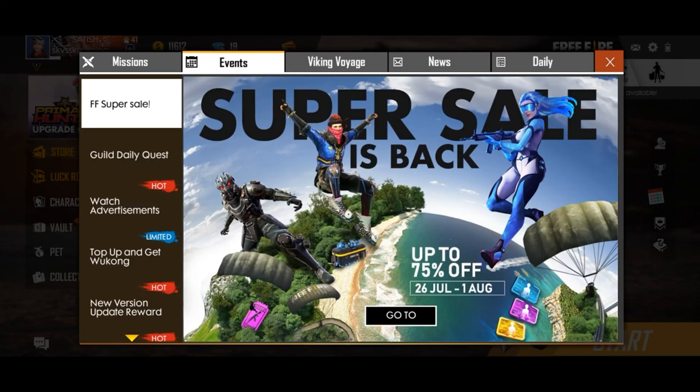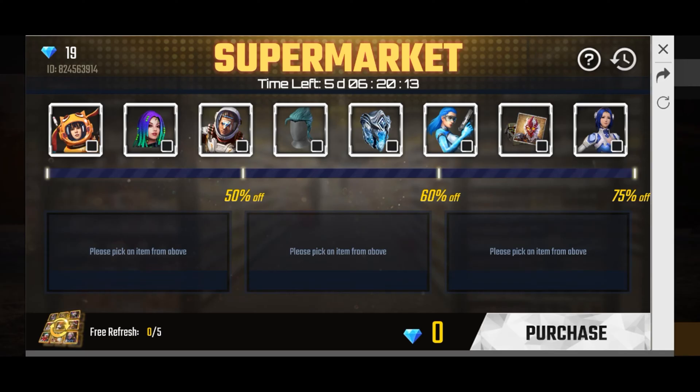Go to the events section. In the starting section, you will see FF Super Sale. Click on it. You will be redirected to this page.